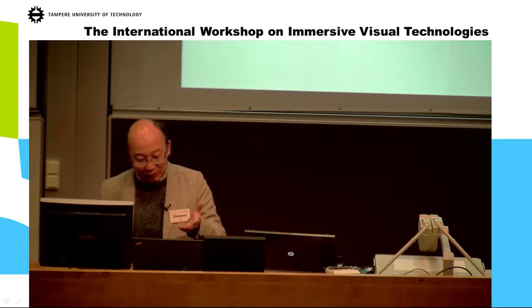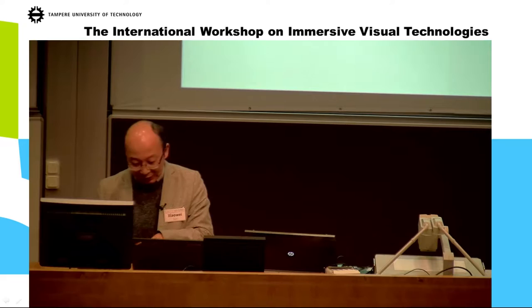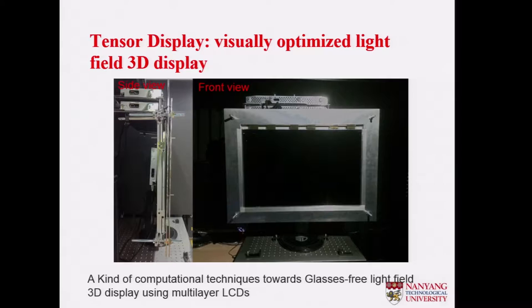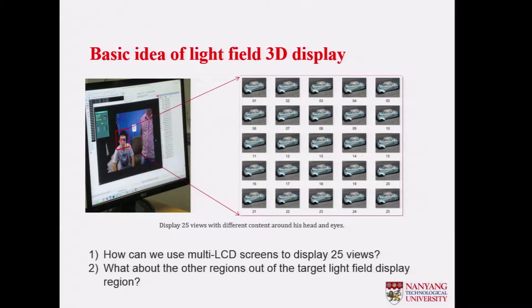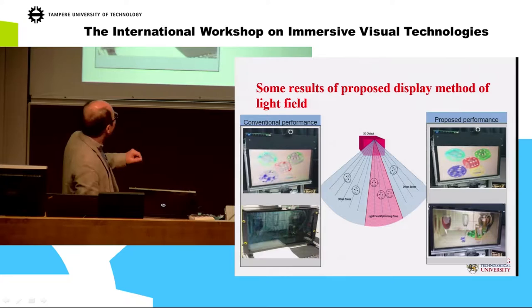One of the displays we do is the tensor display. We use multi-layer LCDs stacked together. With five-by-five sources, through computational optimization we are able to generate a reasonably good 3D. Those 25 images are viewing zones for the light field optimization, but there are other zones which are not optimized, so we add a weighting factor to optimize those other zones as well.